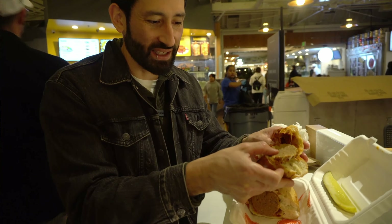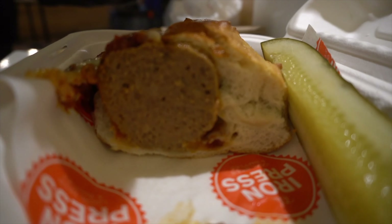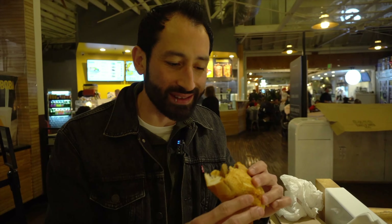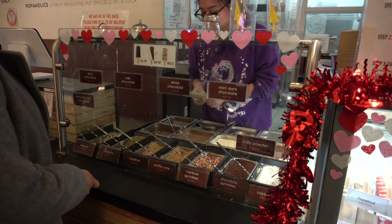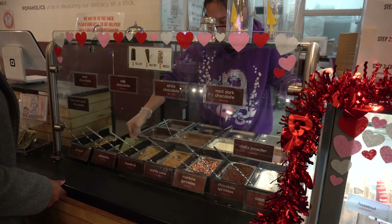I went with the meatball sub from Iron Press. This thing is loaded — these meatballs are huge and it has a lot of marinara and cheese. Look at how steaming it is. I've already waited about five minutes for it to cool down but I'm just going to go for it. That is really good — those meatballs are bursting with flavor. The bread is very lightly toasted on the outside but very soft on the inside. I don't eat a lot of meatball subs but this is one of the best subs I've ever had.